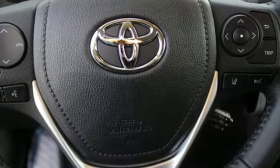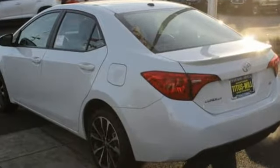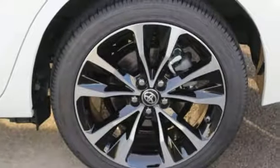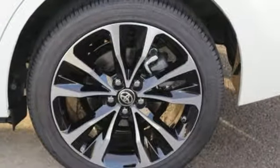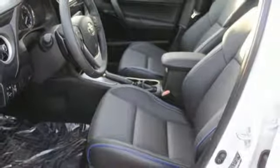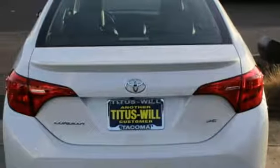It's well-equipped with the features you need: streaming audio, power heated mirrors, leather steering wheel, wireless phone connectivity, manual tilting steering column, inline 4-cylinder engine, aluminum wheels, and gas pressurized shocks.